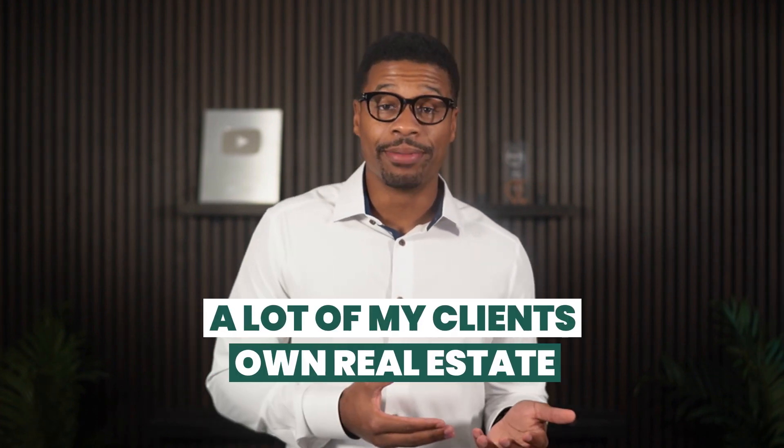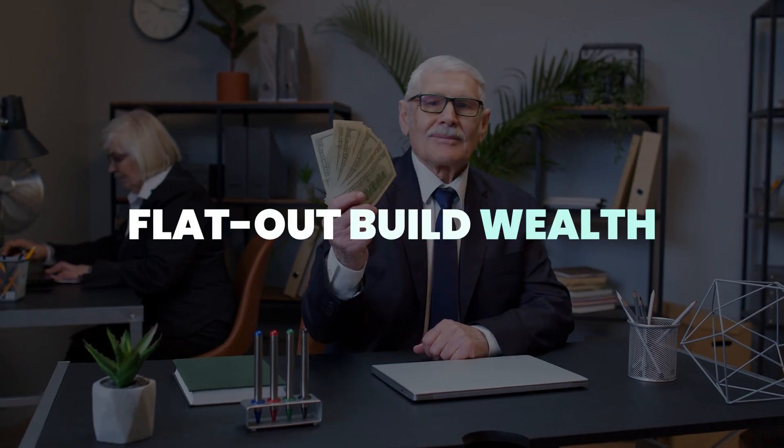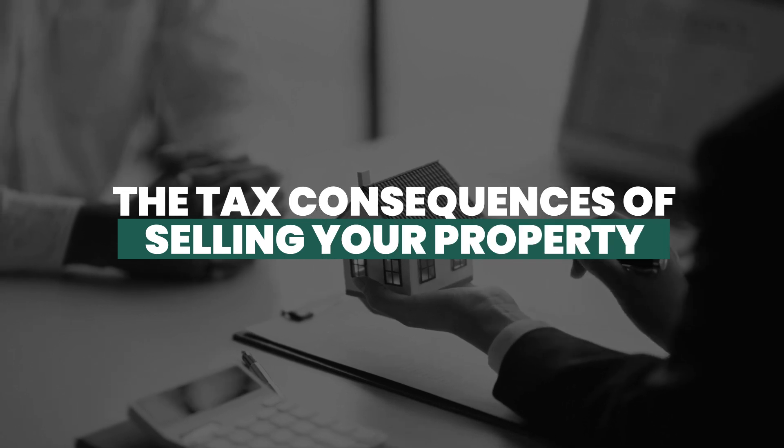A lot of my clients own real estate to offset their income, avoid paying taxes, to preserve their capital, or to just flat-out build wealth that passes over to their families. And regardless of the reason, when you own real estate, there typically comes a time where selling makes sense. Even if you are not planning on selling your real estate anytime soon, it is still very important that you understand the tax consequences of selling your property, and most importantly, how you can avoid paying tens of thousands of dollars in taxes.